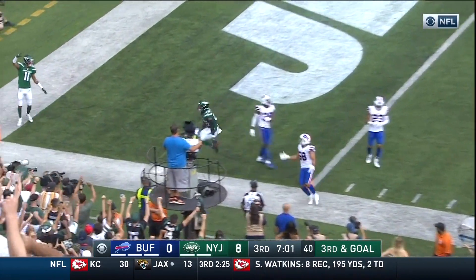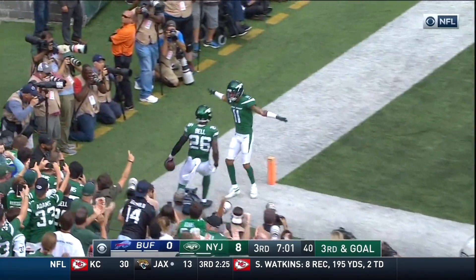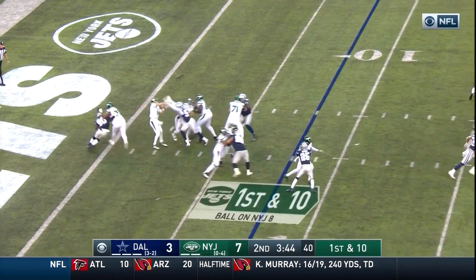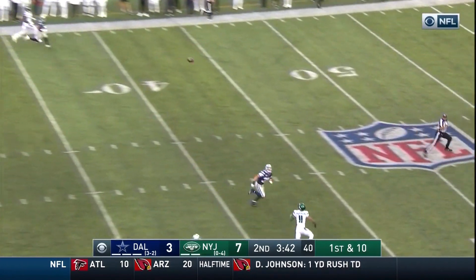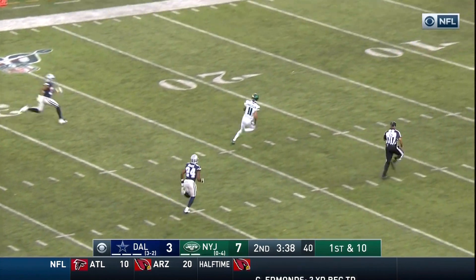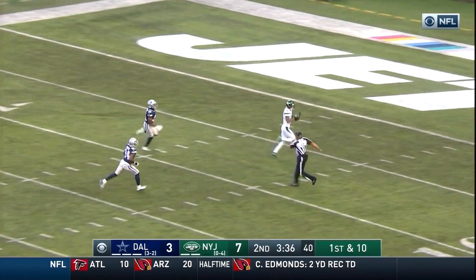Darnold. Touchdown. Le'Veon Bell. Fake to Bell — go deep. Anderson's out there. This is gonna go the distance. 92 yards.